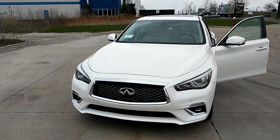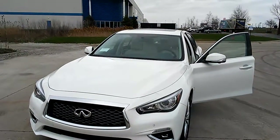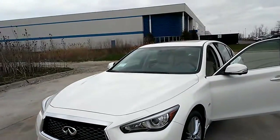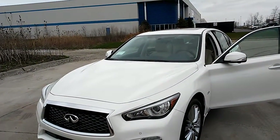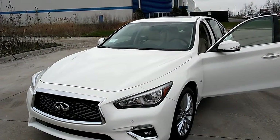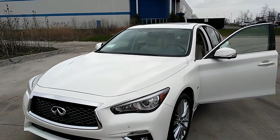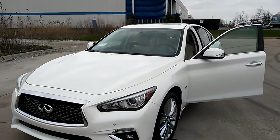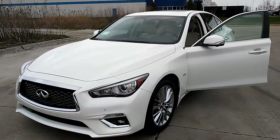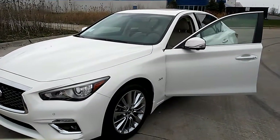Hey, it's Carol at Airport Infinity. I am so excited to send you this beautiful video of our favorite car here at Airport Infinity, which is the 2018 Q50. It's a 2.0 Luxe all-wheel drive. This particular vehicle has the essential and pro-assist packages.